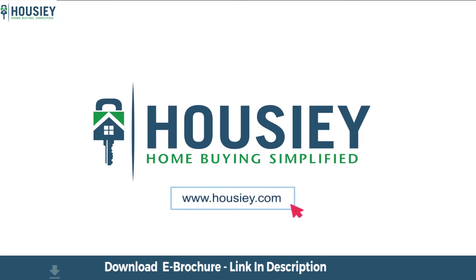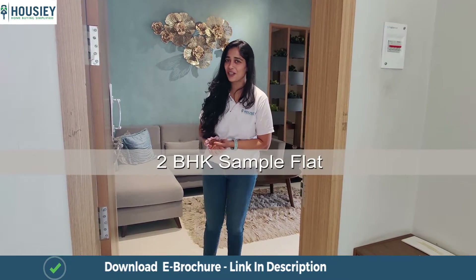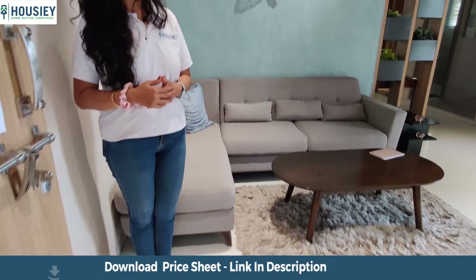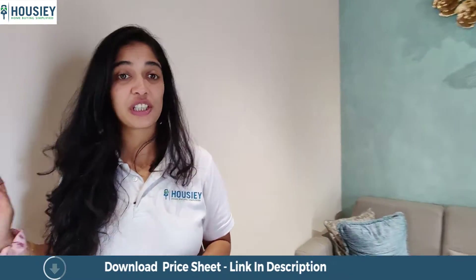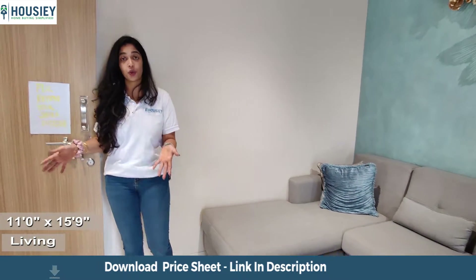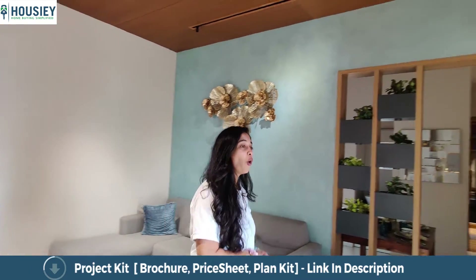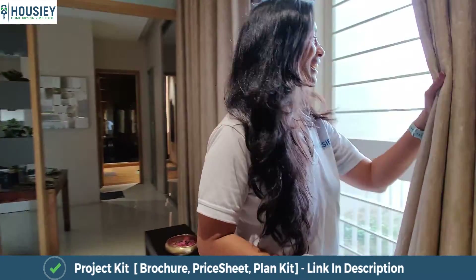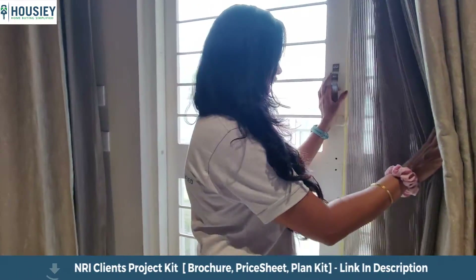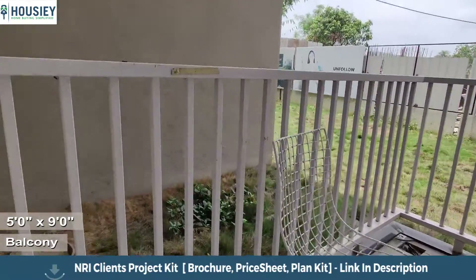Welcome to Housey. Today we are here at Austin County — let's check out their 2BHK apartment. This is a very spacious living room and they have not used any space particularly for shoe racks, so there is more space in your living area. This room opens to a French window balcony, and the balconies here are provided as odd and even. This French door opens to a beautiful, almost French-looking balcony.